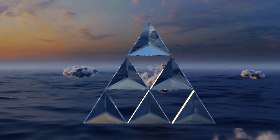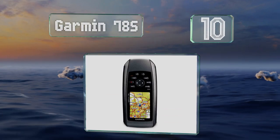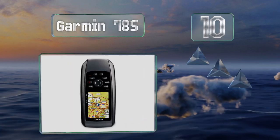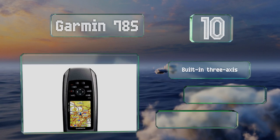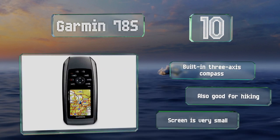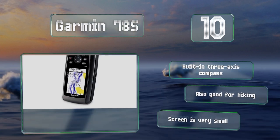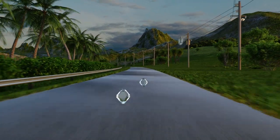Starting off our list at number 10, if you don't need any fancy bells and whistles and simply want something that can keep you on track during short trips, the handheld Garmin 78S is a decent choice. It runs on easy-to-find double-A batteries and will float if accidentally dropped in water. It comes with a built-in three-axis compass and is also good for hiking. However, the screen is very small.